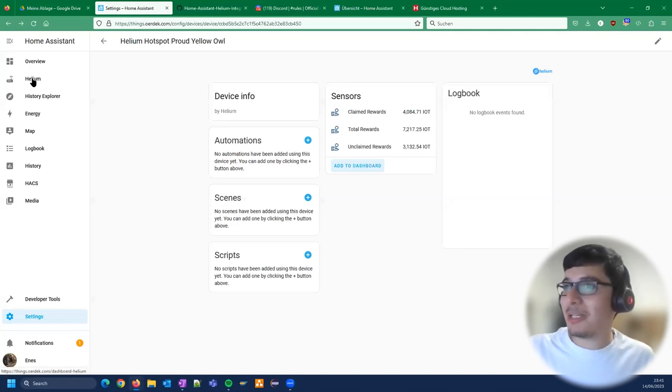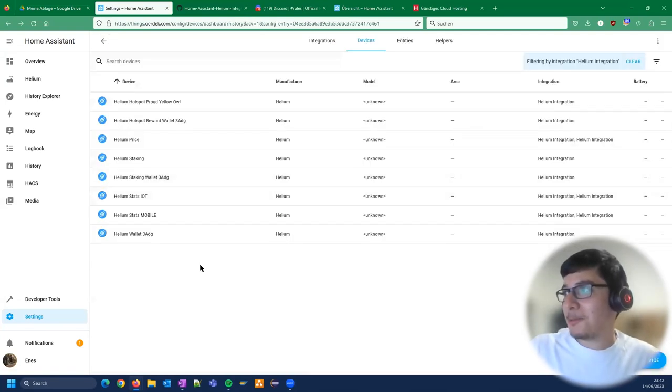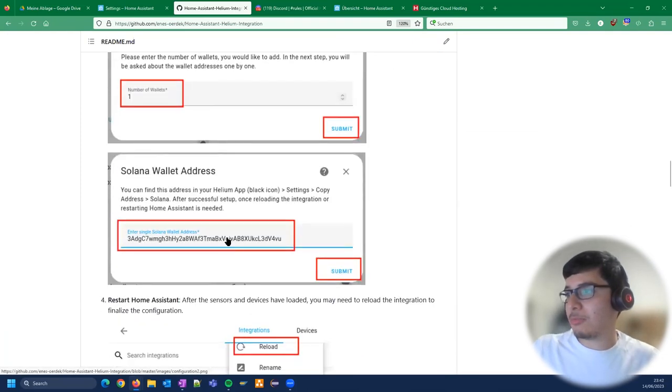Travis acknowledges that while customization requires effort, Home Assistant has a very engaged community ready to help newcomers. Ennis agrees and says his goal from this session is to establish a dedicated Home Assistant channel in the Helium Discord, where people can share use cases, get support, and exchange ideas.